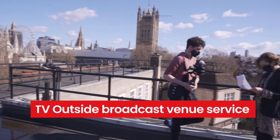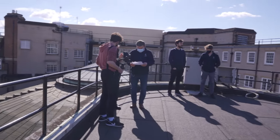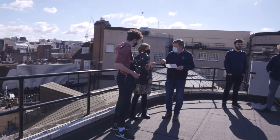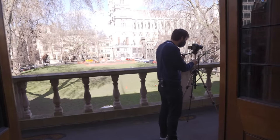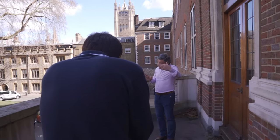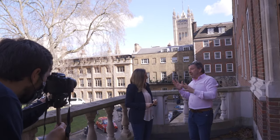Church House Westminster is also one of London's newest venues offering outside broadcast facilities, providing film, media and TV production organisers fiber connectivity to deliver outside broadcast to anyone, anywhere in the world. The new TV outside broadcast venue service is provided by BT, one of the largest TV broadcast providers in the UK.